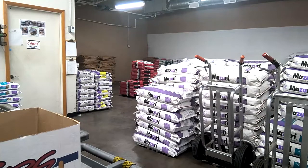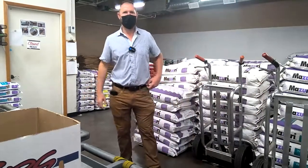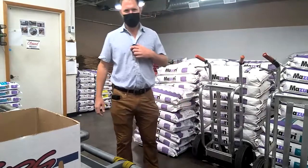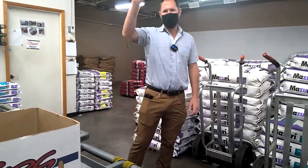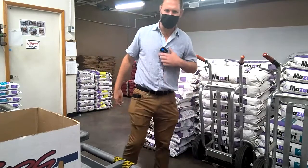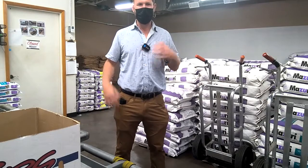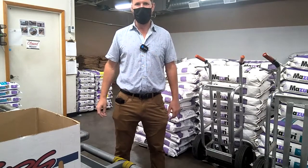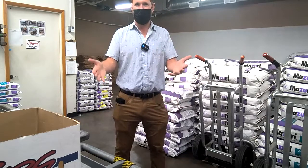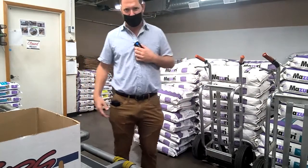Good morning from the Sedgwick County Zoo. We're coming to you live from the commissary. Clint is with us, and we're going to show you what all the animals eat. We'll take you around, let you see how they feed all the animals, and I'm going to turn it over to my good friend Shanae.